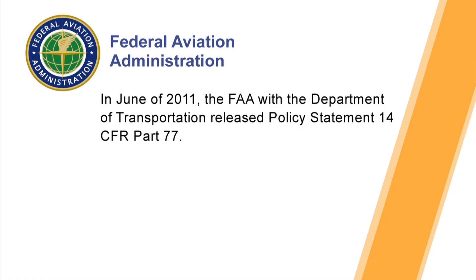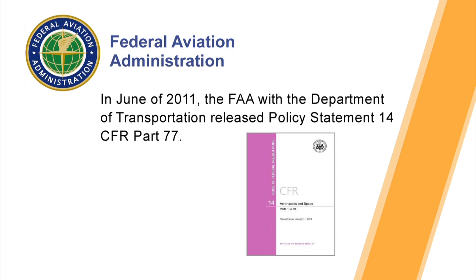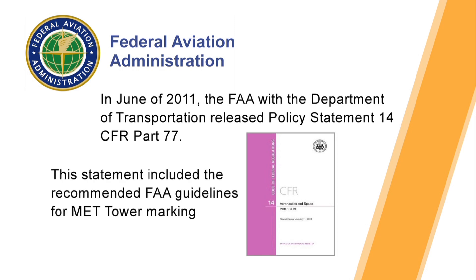In June of 2011, the FAA with the Department of Transportation released Policy Statement 14 CFR Part 77. This statement included the recommended FAA guidelines for MET Tower markings.